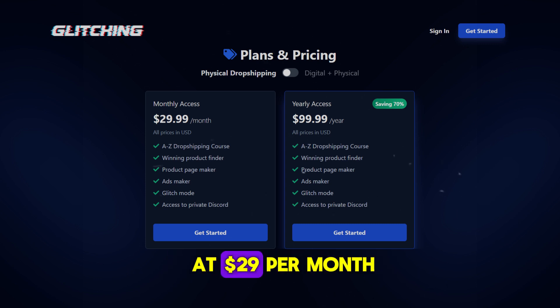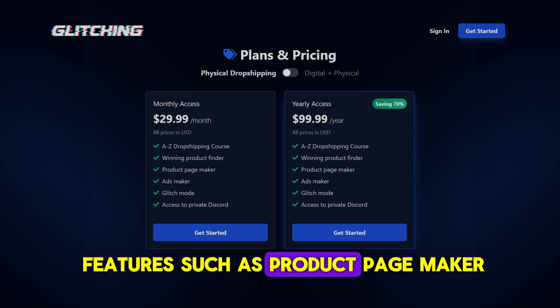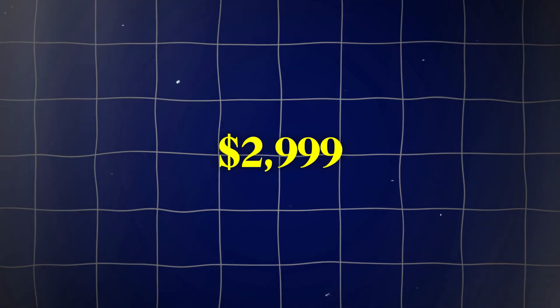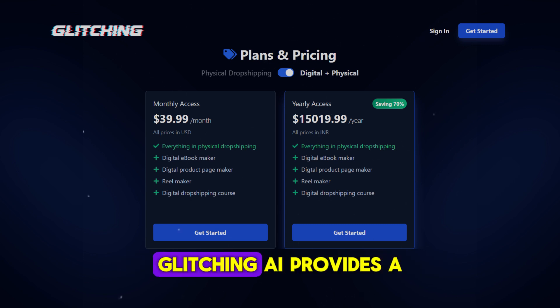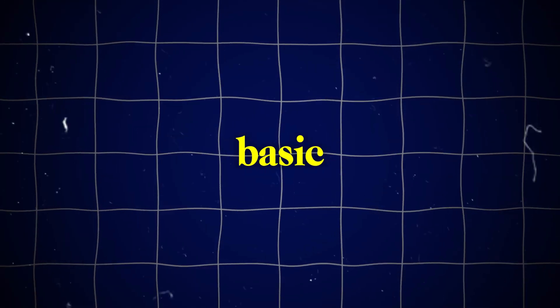Glitching AI offers two plans to suit different business needs. The Basic plan is priced at $29 per month, providing fundamental tools like product page maker, winning product finder, ads maker, and a dropshipping course — also available at $29.99 per year for those looking to scale. If you're handling both physical and digital products, the Standard plan is available at $39 per month, which adds a digital ebook maker, reel maker, and digital product page maker, plus everything in the Basic plan.